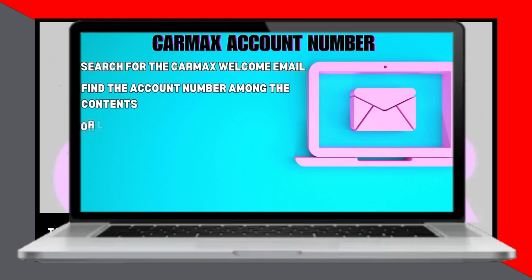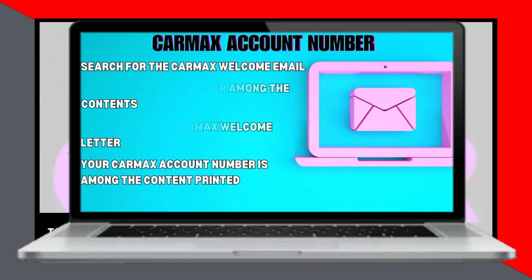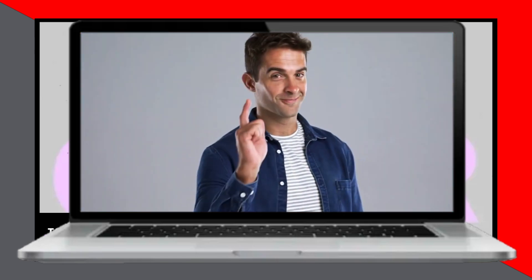If you can't access your welcome email, look for the CarMax welcome letter. Your CarMax account number is printed within the content of this letter. And there you have it, that's how you can find your CarMax auto finance account number. Thanks for watching.